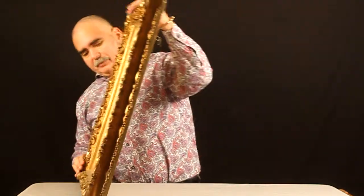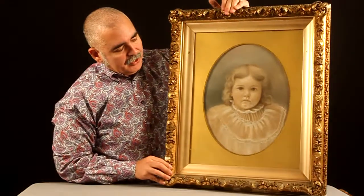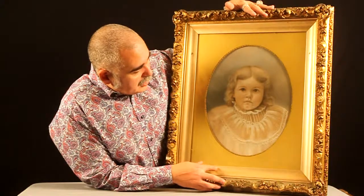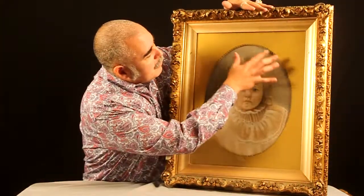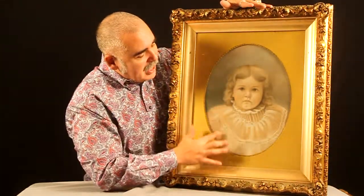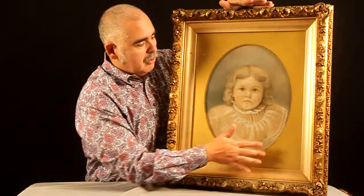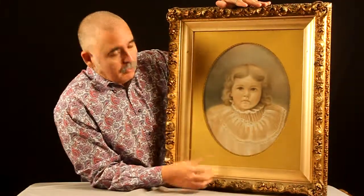So, a piece from about 120 years ago, original frame under glass. What's even more beautiful about this piece is it has this classic Victorian era oval within a square design.